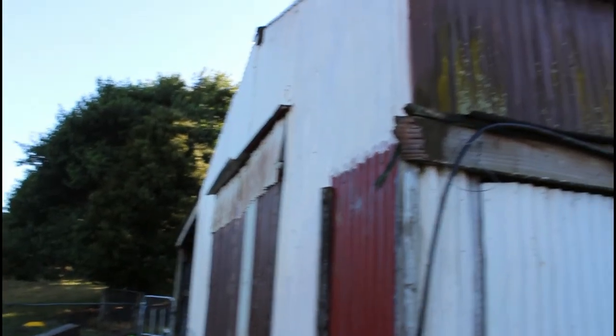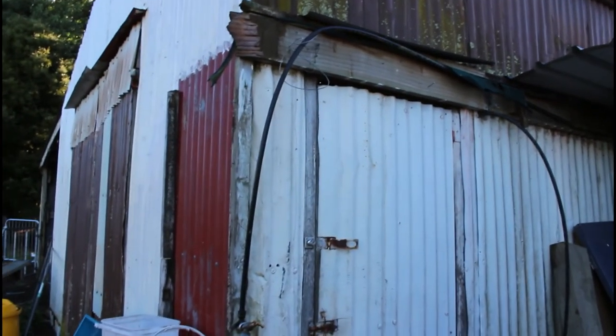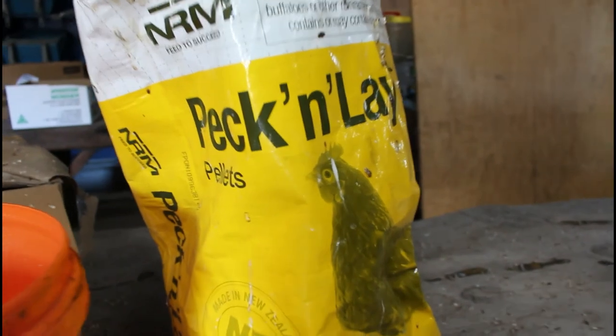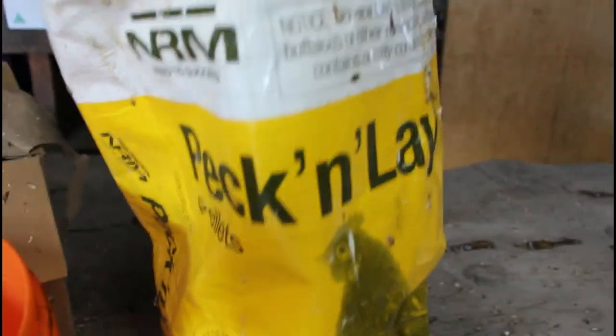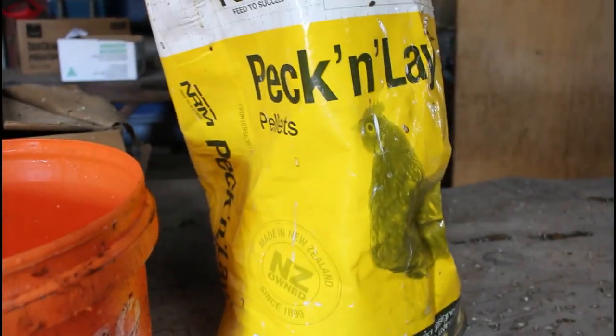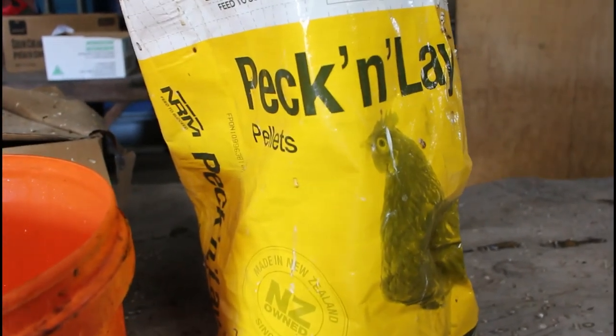All the chicken food and pig food and everything is kept in this big barn. It just makes it easier to have everything together. This is what we feed our chickens - just peck and lay pellets. They just get a few handfuls of these as they are free ranging.